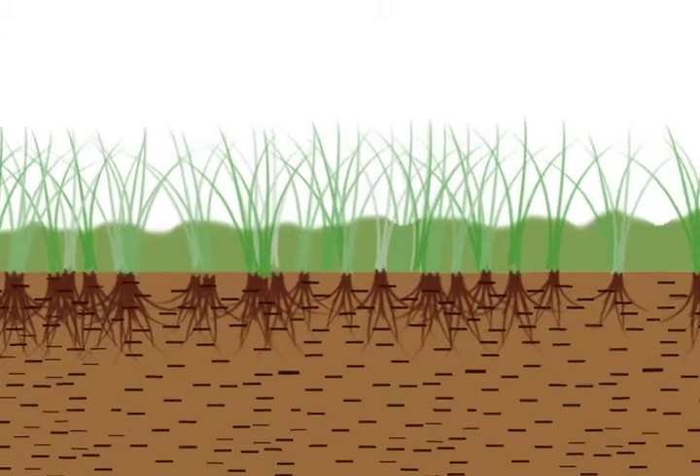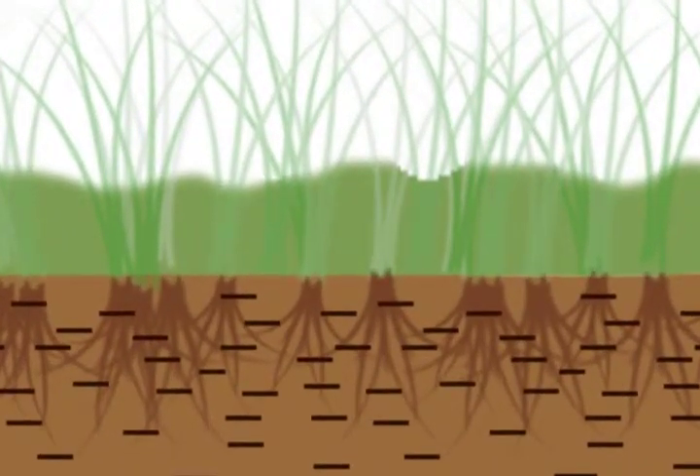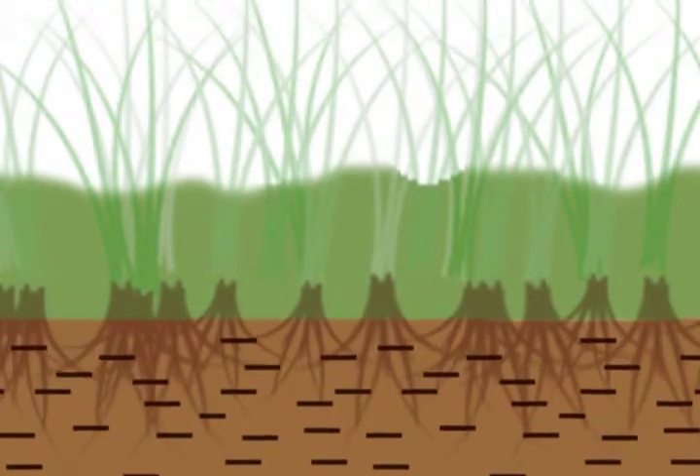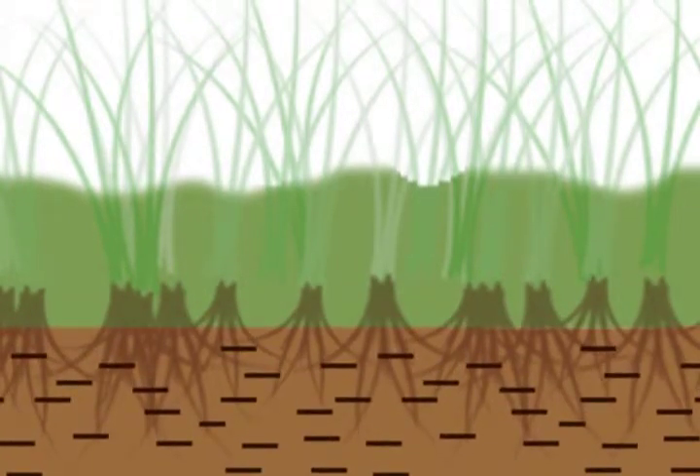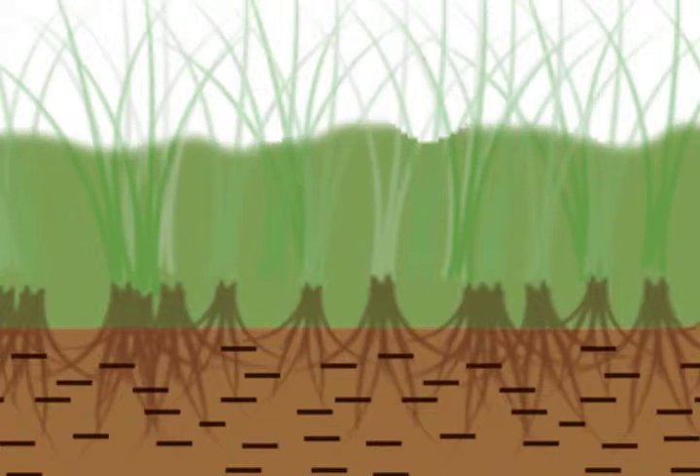In healthy coastal wetlands, there are several natural processes at play. Subsidence is a natural process by which the level of the soil surface decreases. Combined with sea level rise, this will result in land loss. In healthy systems, the naturally occurring land loss will be offset by soil accretion.